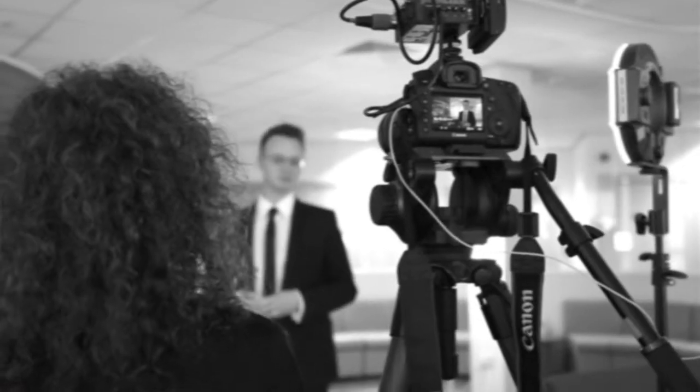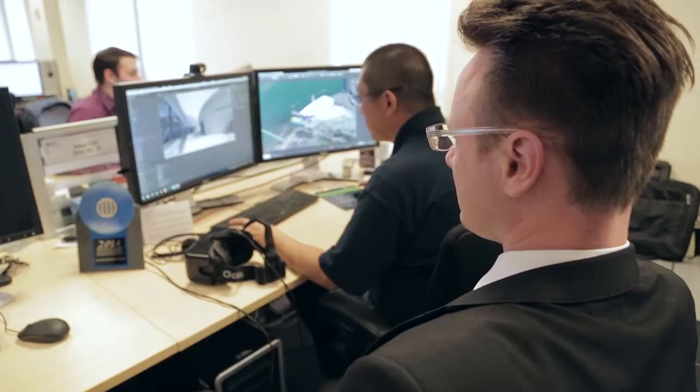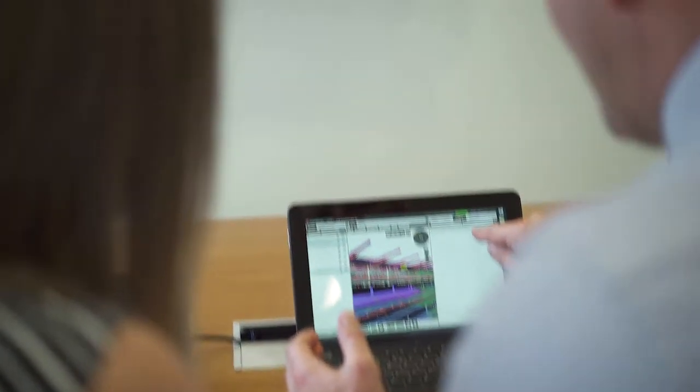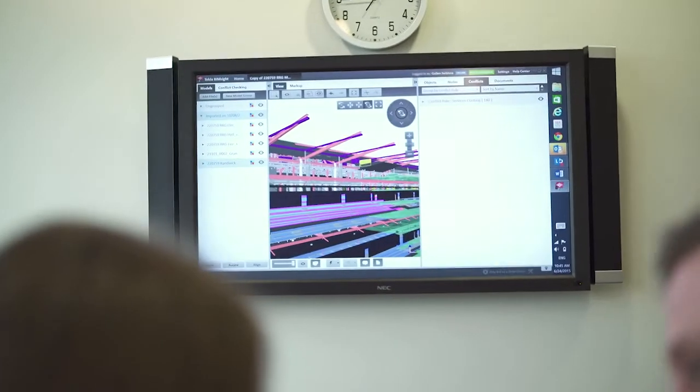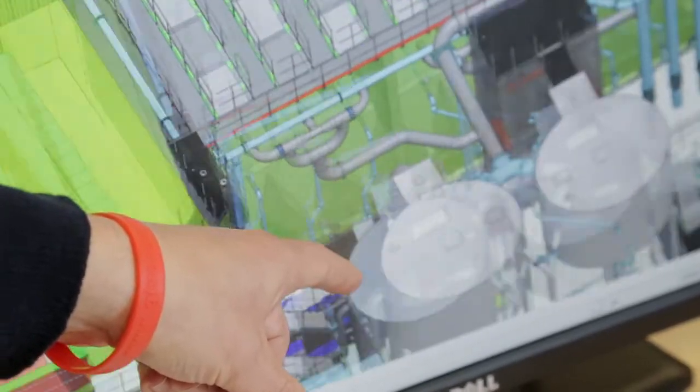In engineering, we've long known for decades now that information is the true backbone of asset management all the way through our project life cycles and even the asset life cycles. At the beginning of a project, we have a chance to set up a 3D model and smart tools to allow us to manage information through the design phase, which can be used at concept and detailed design phases. It can incorporate GIS data, survey data, and vendor information.